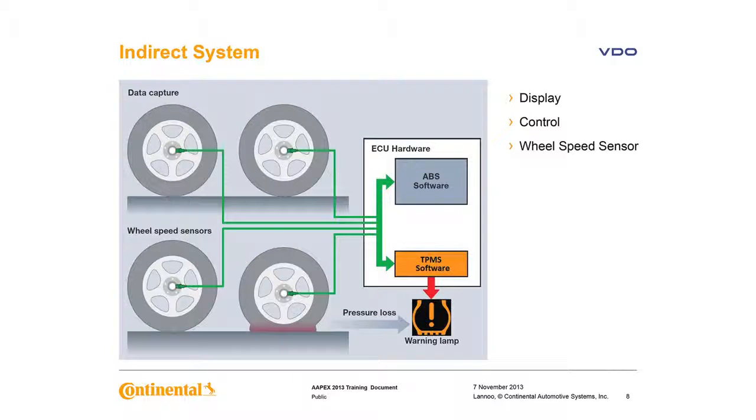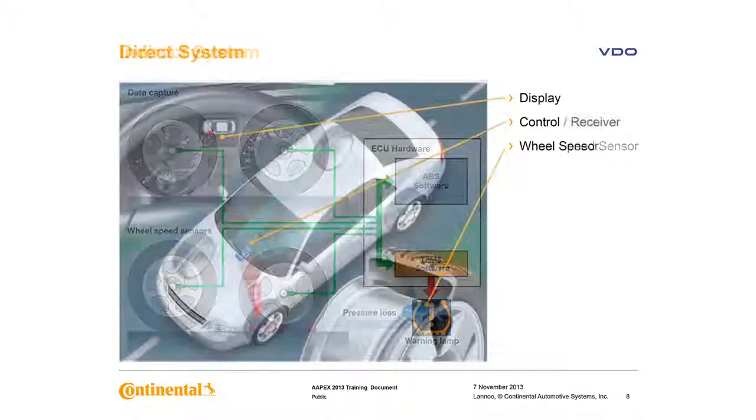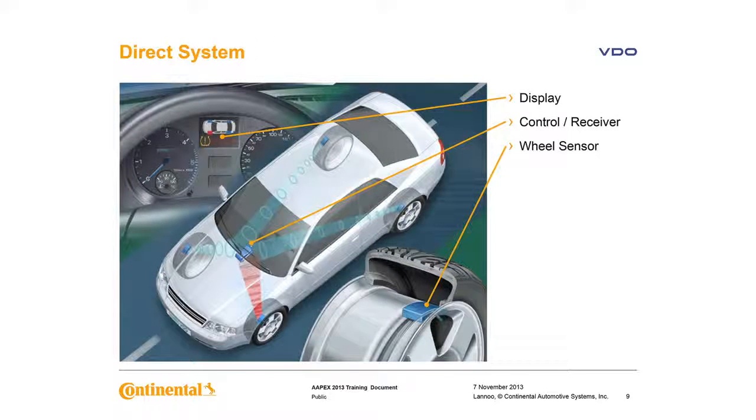An indirect system measures air pressure inside the tire via wheel rotation and other available signals along with data processing, which can indirectly determine if a tire — up to all four — is under-inflated. On a direct system, you have pressure sensors in each tire that physically measure pressure and report it to the vehicle's instrument cluster or a corresponding monitor.